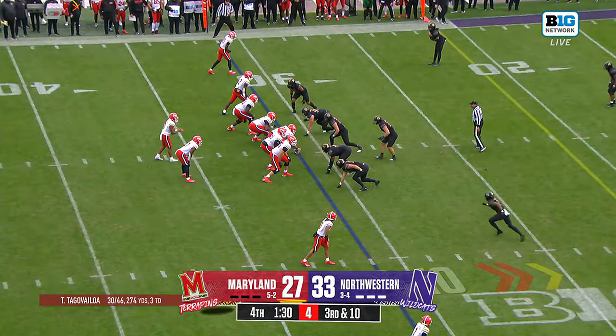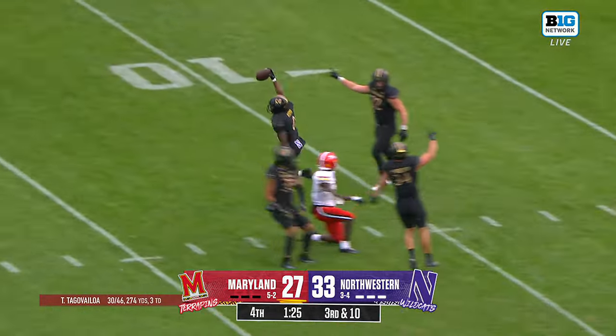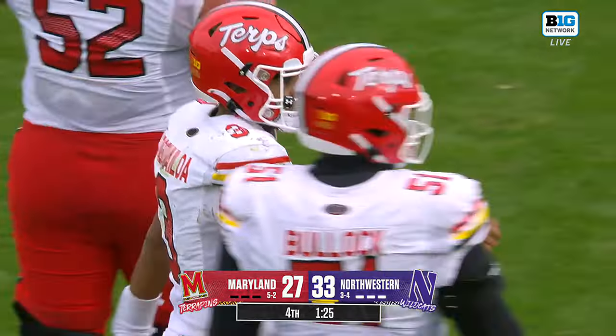Knowing he's still got fourth. Pressure off the edge — Maryland picks it up. And off target! Was that caught? It was intercepted by Azuma! Northwestern takes back over with a minute 25!